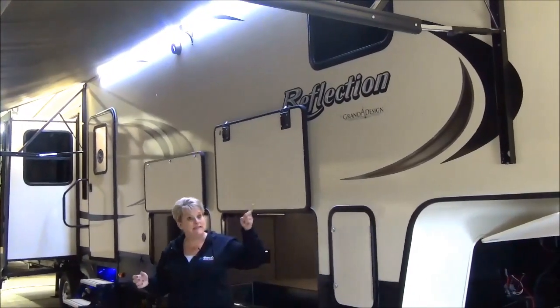This is the Reflection 367BHS mid-bunk model — perfect for grandparents, parents with older teenage kids, or even a couple wanting an extra den. In here you've got a tri-fold sofa again, at least queen size, with pleated shades. Across from the sofa is a great closet with a hanging rod and a couple of full-extension drawers. There's a small desk for a laptop or TV, plus USB charging ports. Atop the mid-bunk area is a loft for extra sleeping or storage — the height is pretty decent up there, with a convenient ladder, a vent, LED lights, and storage pockets for kids' goodies.